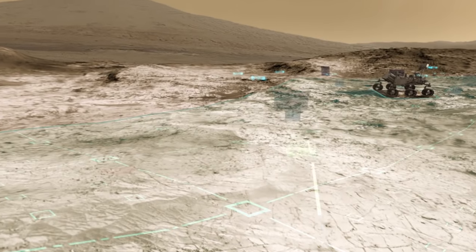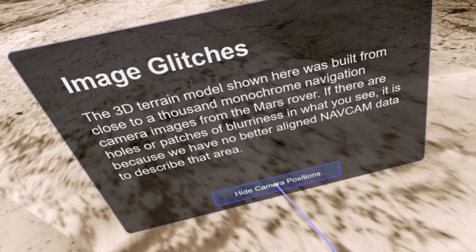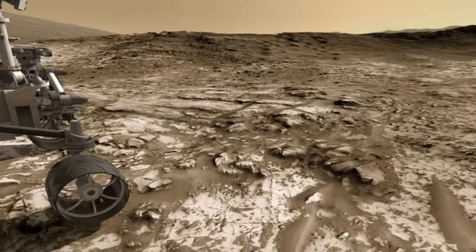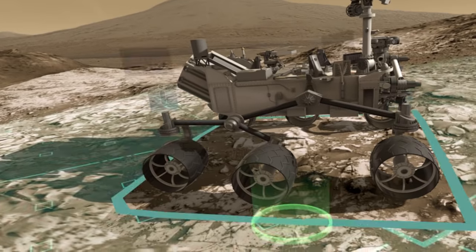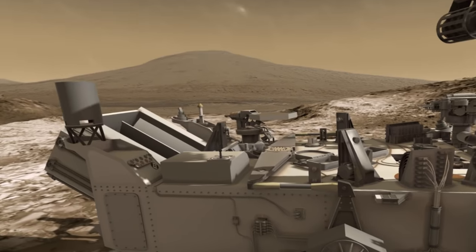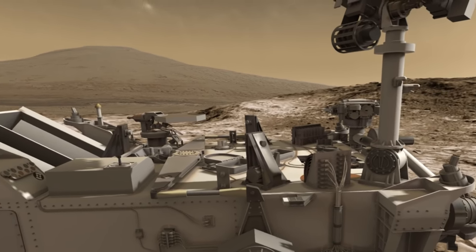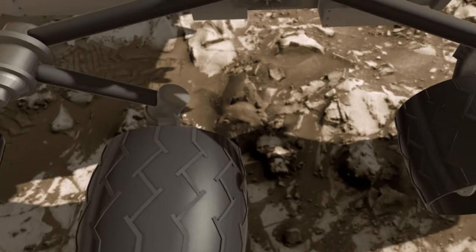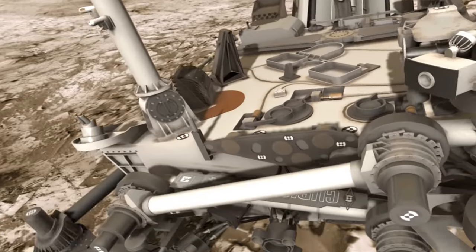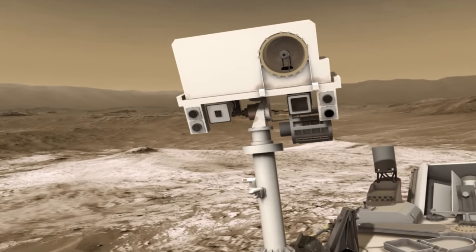I should probably step back to this rover image here and turn this off, because you don't want to be seeing these camera reference points all the time. Let's take a step over and take a look at the rover itself. One of the amazing things about this whole VR thing is, of course, it's room scale, and I'm seeing this for someone my height — I'm six foot tall. You can see the rover is actually quite big — it's a 900 kilogram vehicle, the size of a car.